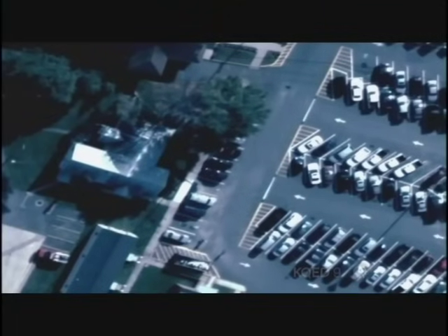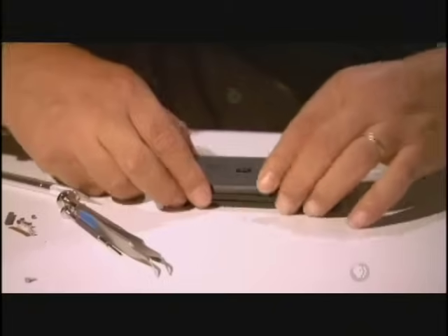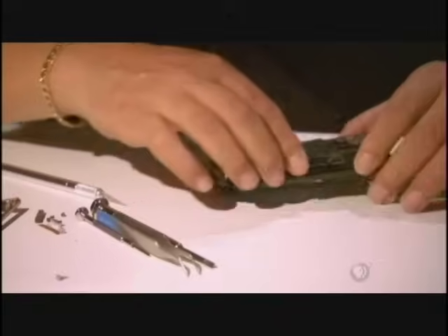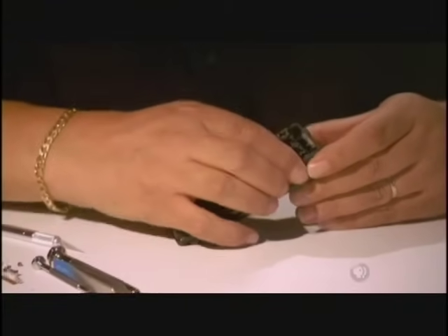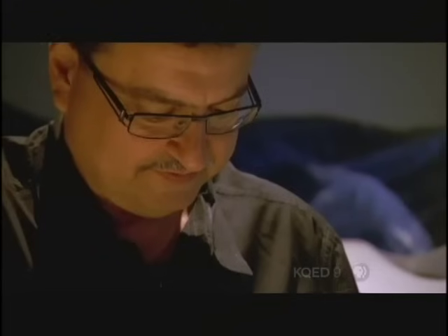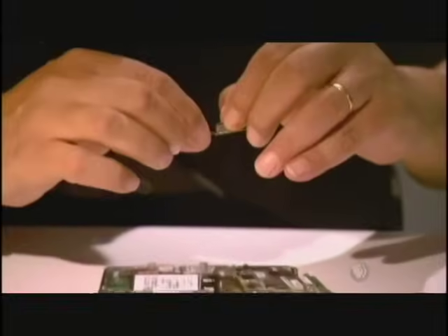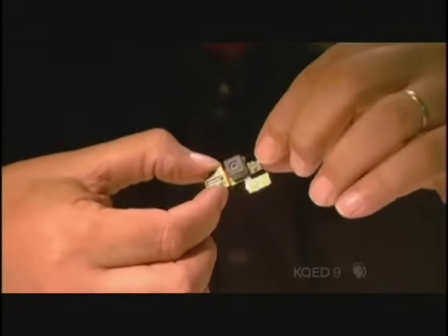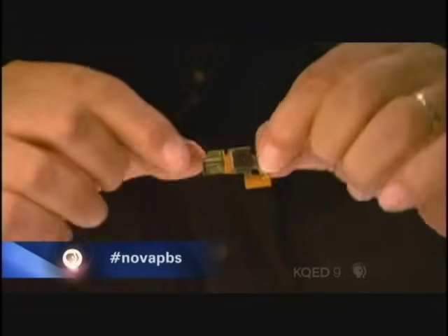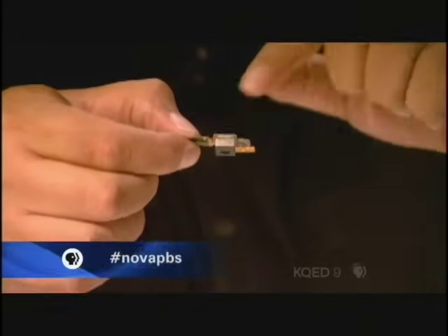To create the world's highest-definition camera, Antignades needed to design a new imaging chip. But DARPA, the project's funder, wanted to move fast and keep costs down. So he borrowed technology that most people have in their pockets. Inside a cell phone, there's a tiny little camera. If you were to take 368 of those imaging chips and make a big mosaic out of them and start shooting images, now you have Argus.